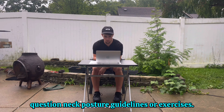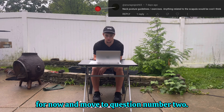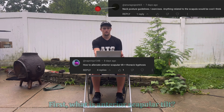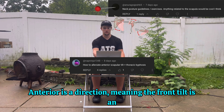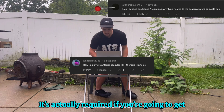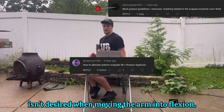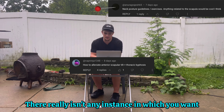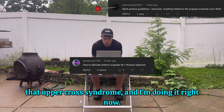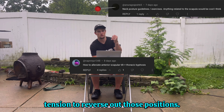I didn't really answer the question yet, so let's put a pin in that and move to question number two, which was about alleviating anterior scapular tilt and thoracic kyphosis. What is anterior scapular tilt? Anterior is a direction meaning the front, tilt is an action in that direction, and scapula is the bone. It's actually required if you're going to get full shoulder extension range of motion, but it isn't desired when moving the arm into flexion. Being stuck in an anterior tilt is a consequence of that upper cross syndrome. The key is not being fearful of these positions, but getting enough stimulus and tension to reverse out of those positions.